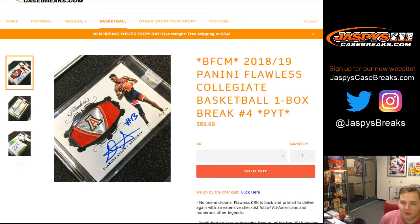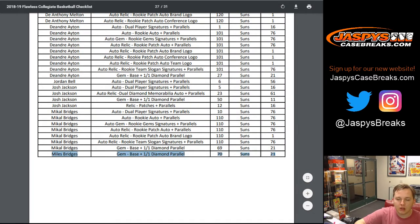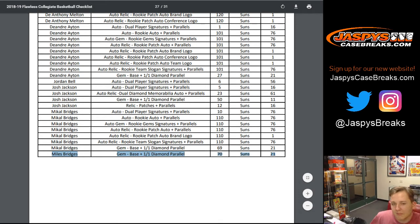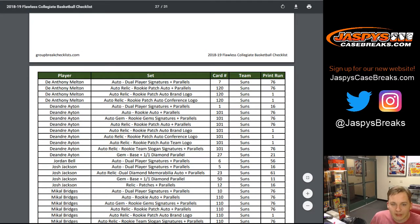How's it going everybody, Jaspies CaseBreaks.com doing a full briefcase one-box briefcase break number four, pick your teams of Flawless Collegiate Basketball. We're going by the checklist on groupbreakchecklist.com. The one thing we're not going by the checklist is the Miles Bridges card — we DM'd Group Break Checkers about that. Miles Bridges goes to the Hornets; they accidentally put him with the Suns because of Michael Bridges, but Miles Bridges gem base 1/1 diamond will go to the Hornets.